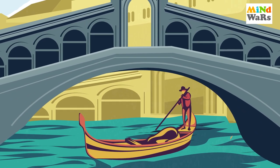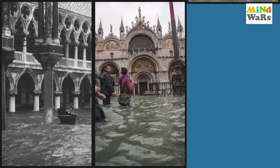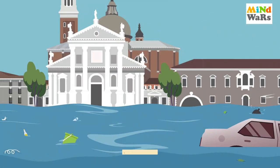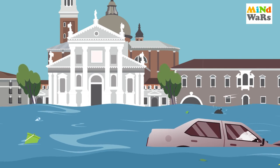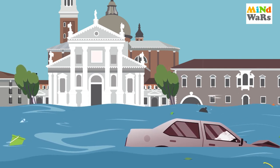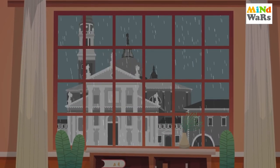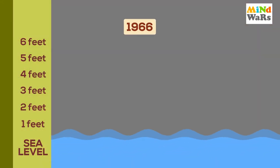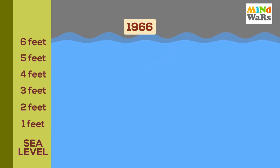Venice ek aisa tourist spot hai, jise duniya ki sab se khoobsurat cities mein se ek maana jaata hai. Venice's serious wake-up call came decades ago — saalon se ye city flood se affect hoti aa rahi thi. On November 4th, 1966, extreme flooding caused by a potent combination of high tides, lashing winds and rain lasted around 22 hours, trapping people in buildings, causing widespread damage and leaving thousands homeless. 1966 mein flood water seawater level se six feet above tak pahunch gaya tha.